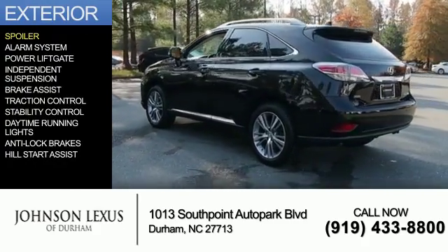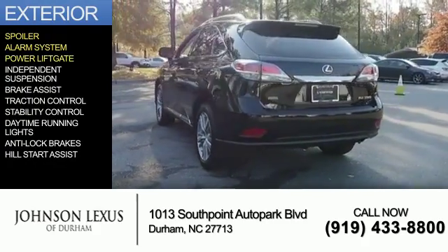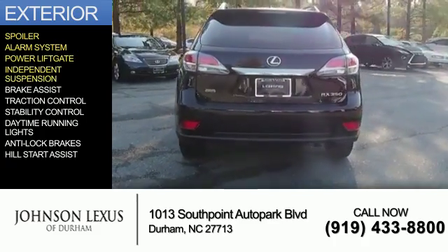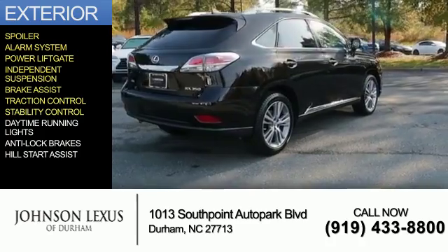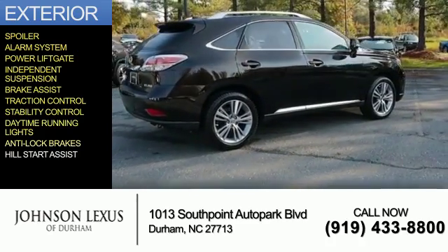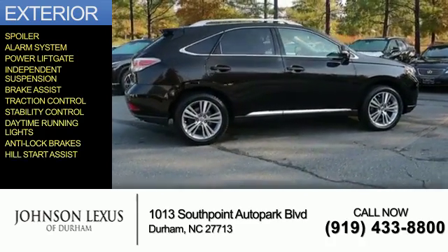The features include a spoiler, an alarm system, power liftgate, independent suspension, brake assist, traction control, stability control, daytime running lights, anti-lock brakes, and hill start assist.